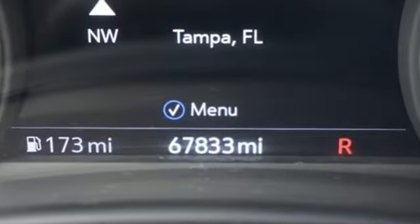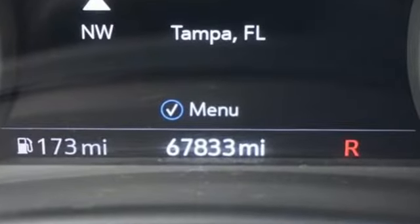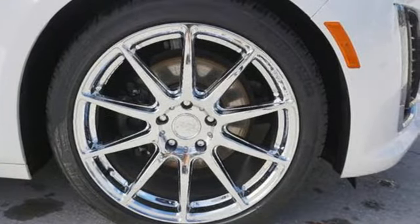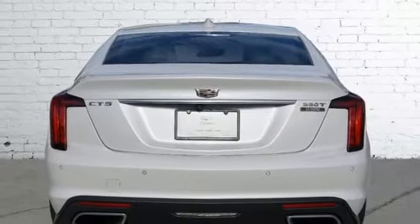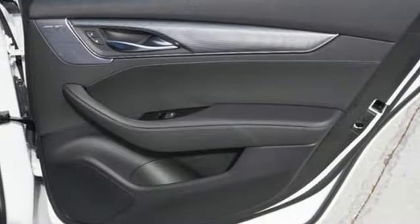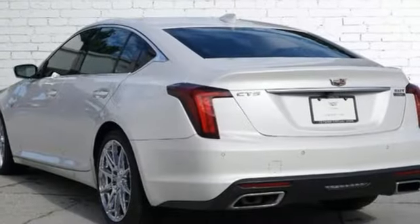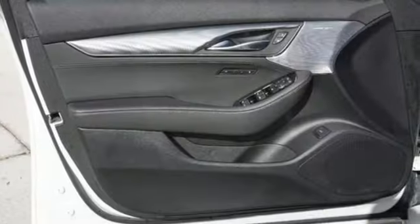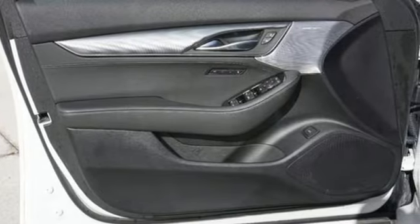It comes with all the amenities you need: integrated navigation system with voice activation, dual zone climate control, Wi-Fi hotspot, active grille shutters, automatic transmission, rear wheel drive, streaming audio, leather bucket seats, gas pressurized shocks, rear parking sensors, and an intercooled turbo inline 4-cylinder engine.